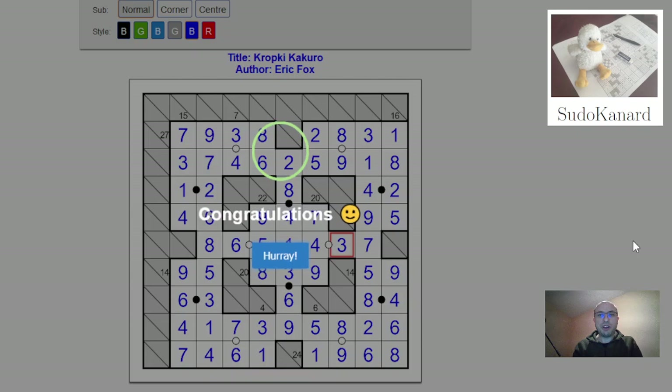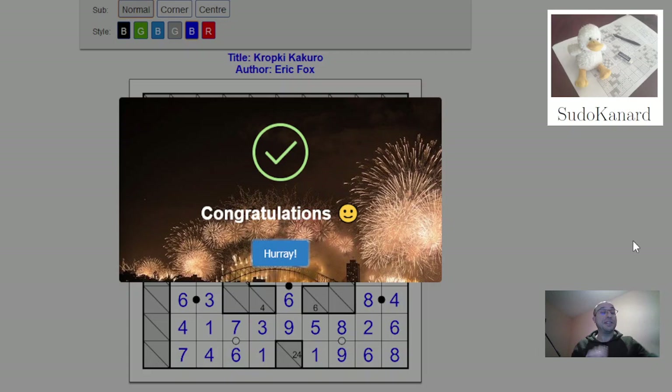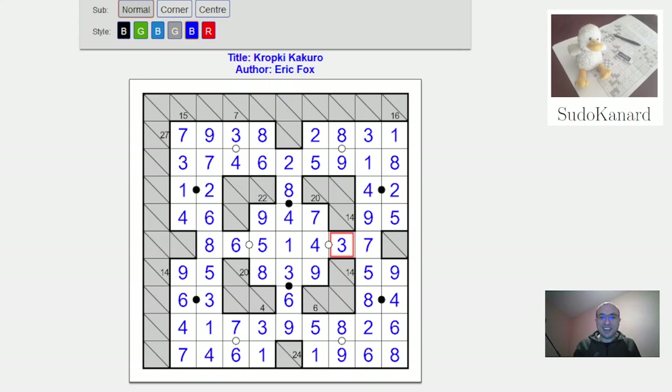Yes — sorry about all the mistakes, that is typical. This is how I waste my chances in contests. I hope you don't mind. Excellent, outstanding, incredible puzzle by Eric Fox. This is really amazing — really typical Eric brilliance, in terms of logic and overall appearance. This is absolutely magnificent. Thanks for watching this video and see you soon on Sudokanal.